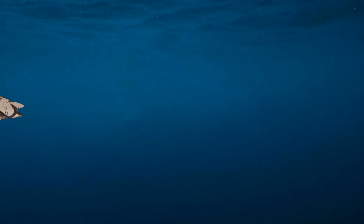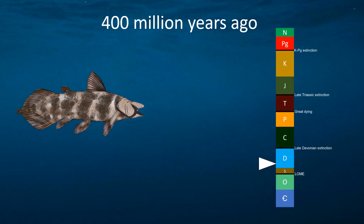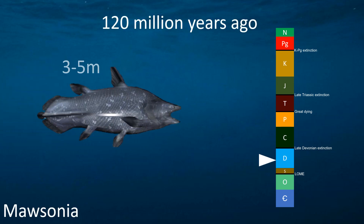Some of the earliest coelacanth fossils date back to the Devonian period, around 400 million years ago. Some coelacanths were really big. For example, the coelacanth Mausunia, from the Cretaceous period around 120 million years ago, had an estimated length of around 3-5 meters.